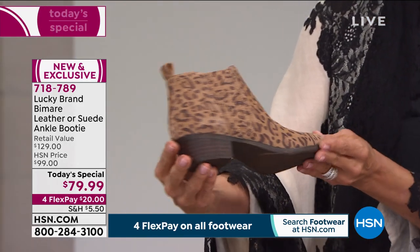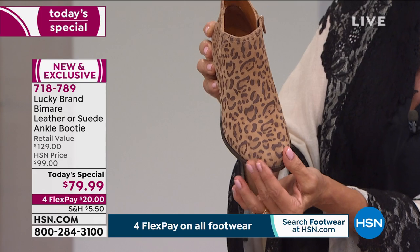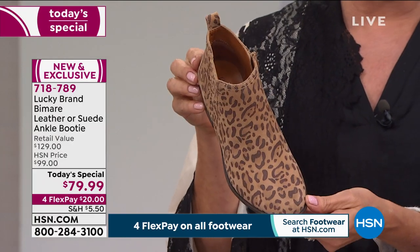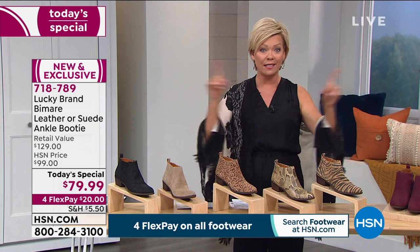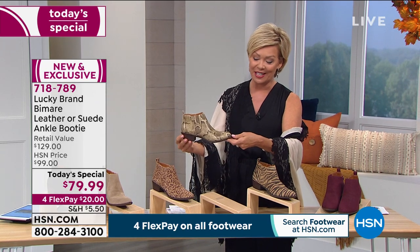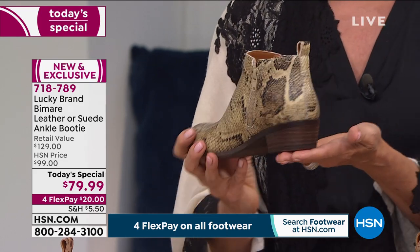We have medium and wide widths from size 5 all the way to 13. The small and larger sizes always sell out very early, so be forewarned. Next is the snake — one of my favorites. It's leather with a beautiful snake-embossed look. Isn't that a hot little number?